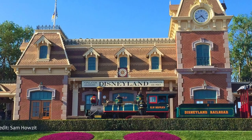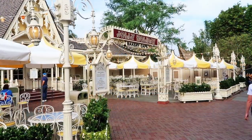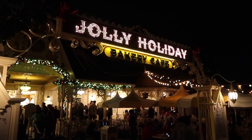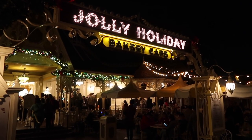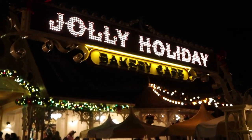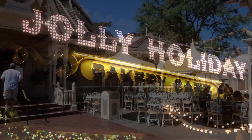Disney fans, welcome back to Anaheim, California. Today we'll be talking about the Jolly Holiday Bakery Cafe and all of the Mary Poppins memorabilia that is loaded into this restaurant.